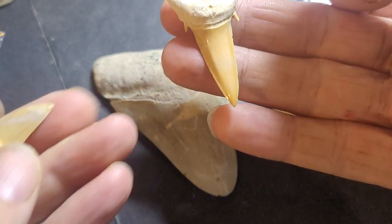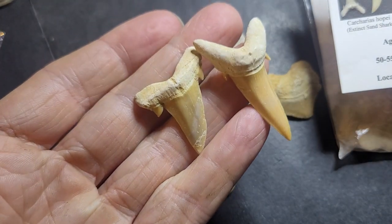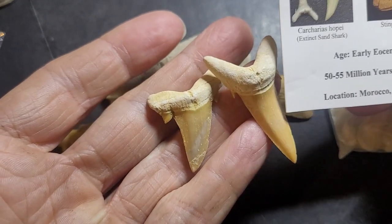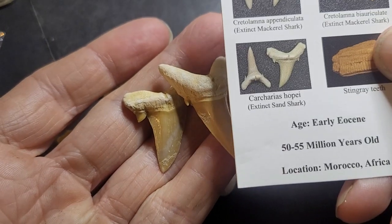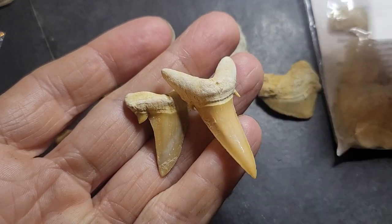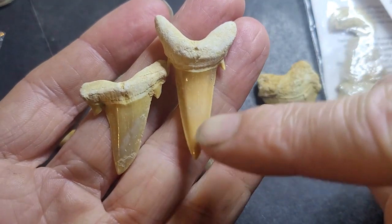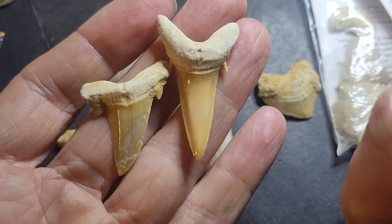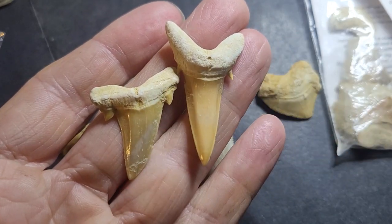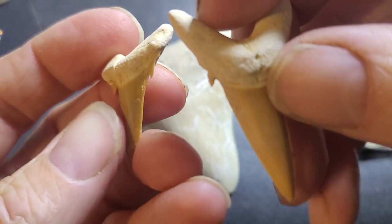Let's have a look at these two. I'm not too familiar with these, but I believe these two are the same species — Carcharias hopei, an extinct sand shark. The reason why they look different is that this one is from the actual front of the jaw, and these ones are towards the sides, where our mandibles are.